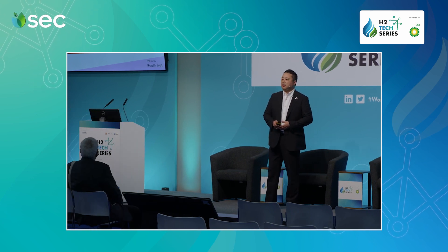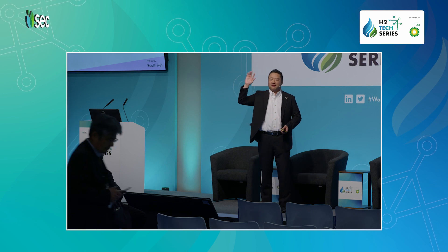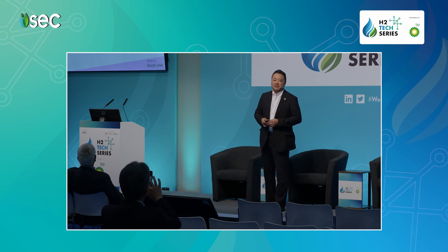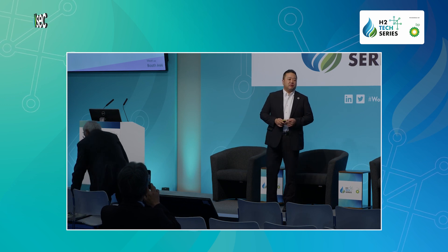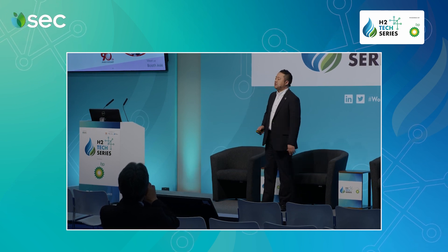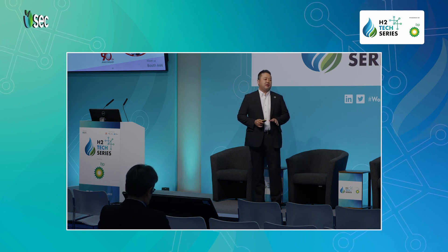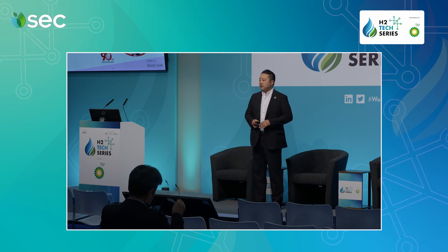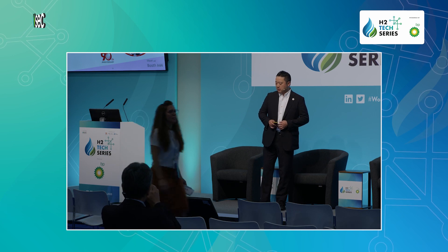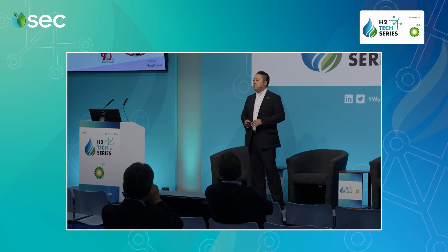Let's start my talk with this question: does anyone know Sunlex? That's what I expected as a reaction before my presentation — don't worry about that. Let me introduce Sunlex. Sunlex is a brand of Sunshare Electric Manufacturing. Sunshare Electric is a Japanese company with a 90-year history of power electronics. We manufacture semiconductor components and power supplies.